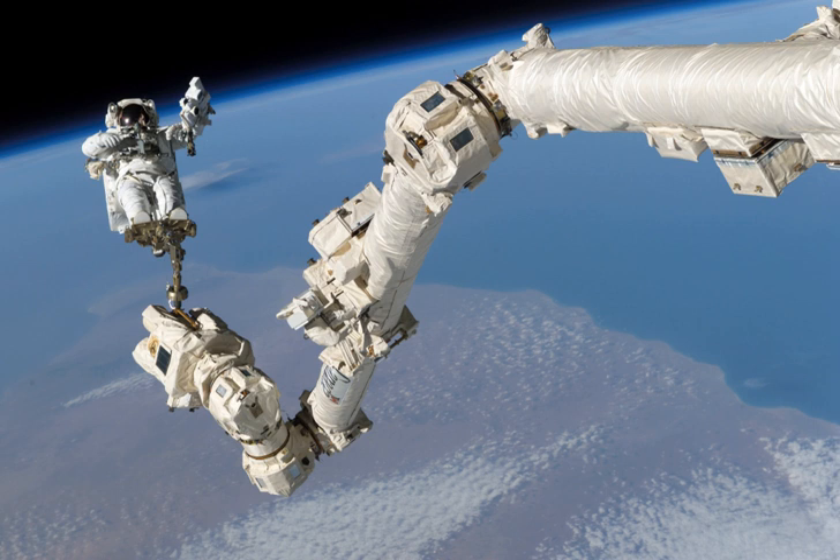The Mobile Servicing System, also known as Canadarm2, is a robotic system on board the International Space Station. Launched to the ISS in 2001, it plays a key role in station assembly and maintenance. It moves equipment and supplies around the station, supports astronauts working in space, and services instruments and other payloads attached to the ISS, and is used for external maintenance.